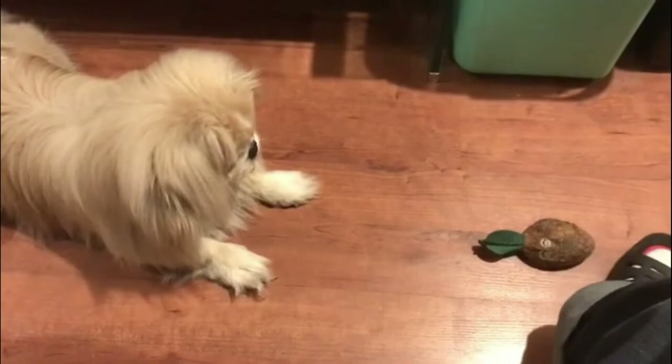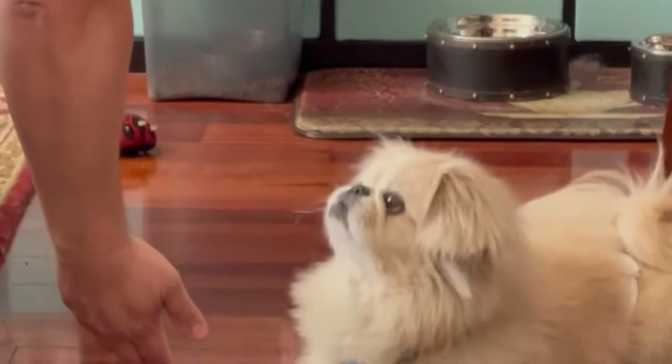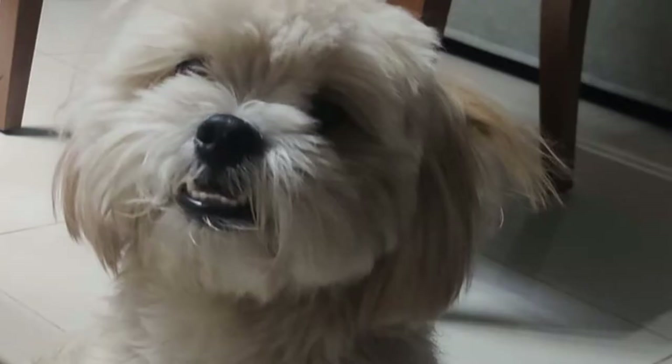Number seven: the Scottie Z, a Scottish Terrier and Pekingese mix. The Scottie Z is a designer hybrid dog created by a cross between the Scottish Terrier and the Pekingese. It possesses the combined characteristics of both parent breeds, creating a fluffy bundle of fur that is an ideal lap dog. The Scottie Z is relatively short and stands between 10 and 11 inches.